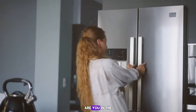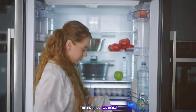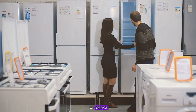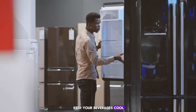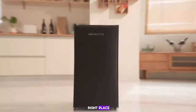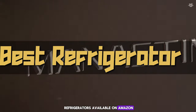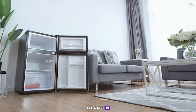Welcome to our channel. Are you in the market for a new refrigerator but feeling overwhelmed by the endless options? Do you need a compact fridge for your apartment, dorm room, or office? Or perhaps you're looking for a stylish and efficient way to keep your beverages cool? Well, you're in the right place. Today we're counting down the top seven best refrigerators available on Amazon, each tested and reviewed to help you make the best choice for your needs. Let's dive in.